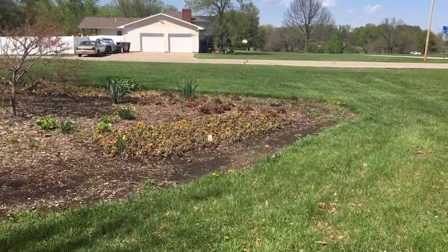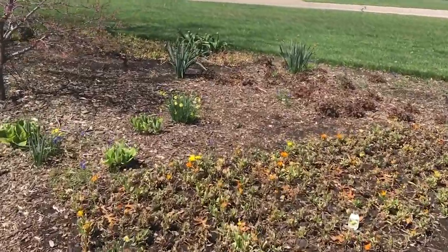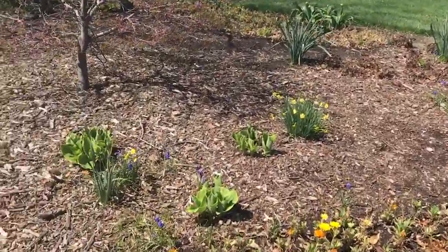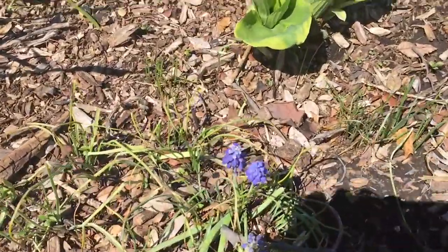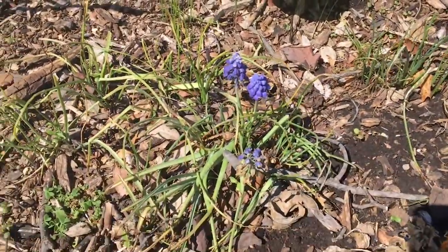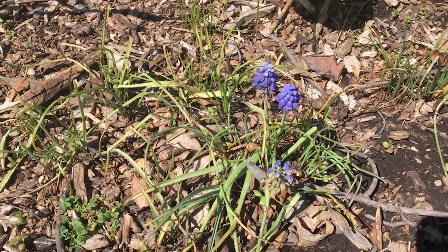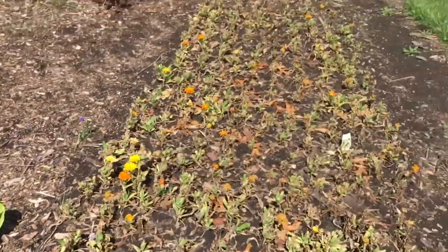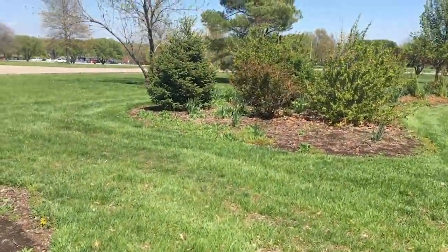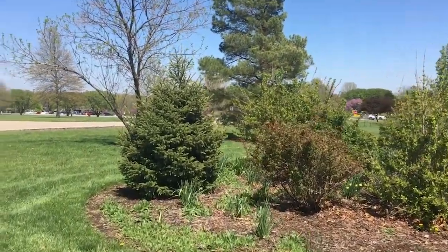Okay, now this is another tree. Oh, here's some flowers over here that I know the names of. See these purple flowers with the bumps on them? Those are called purple hyacinth or grape hyacinth. Actually, a friend gave me some of their extra to plant in my yard.